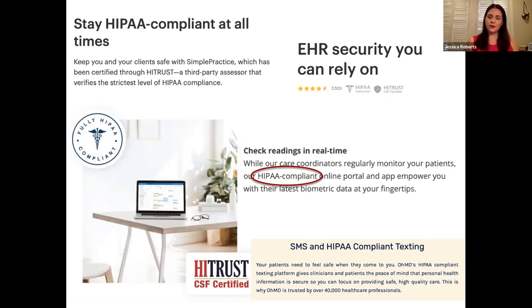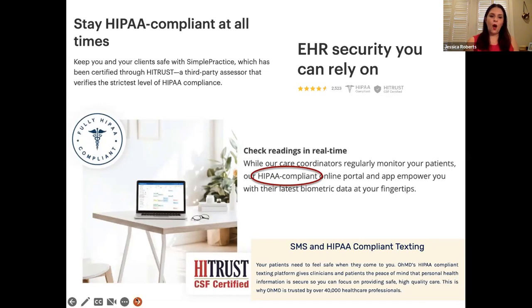This raises the question: why aren't developers and providers creating and adopting accessible health technology? We believe there are legal, economic, and structural reasons why developers are not creating — and providers are not adopting — accessible health technologies. I'll go through each of these reasons in turn.